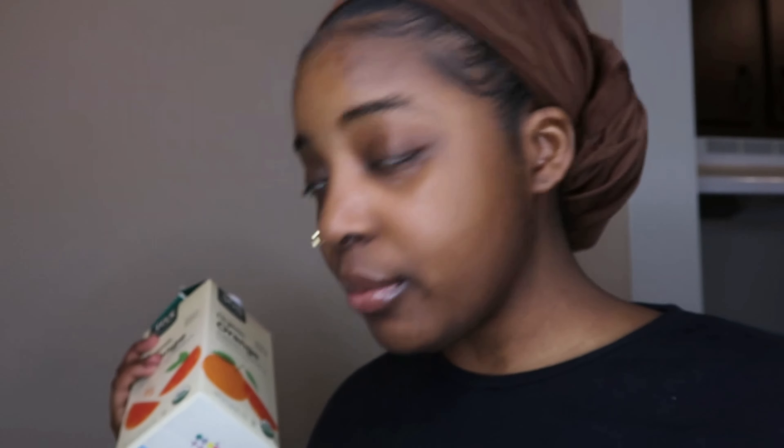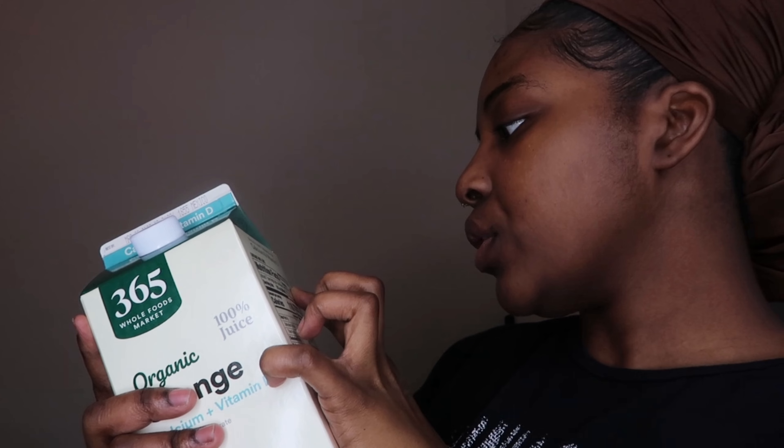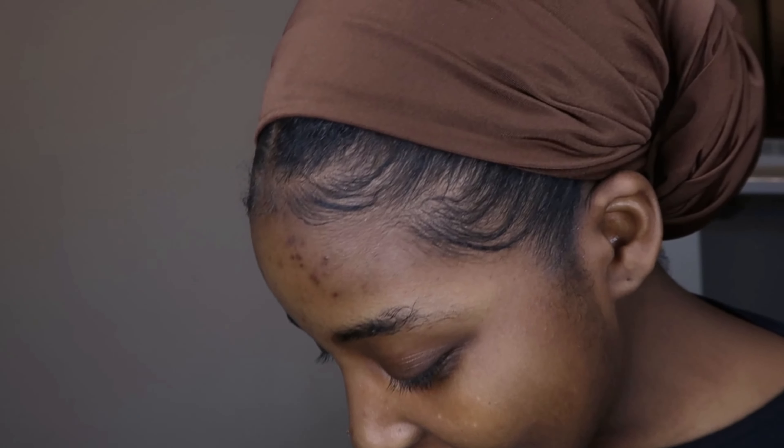I've been really trying not to drink out of plastic, but I got this organic orange juice. It has calcium and vitamin D, and literally the only ingredients are organic orange juice, vitamin D3, and tricalcium phosphate — only three ingredients. So it can't be that bad, right?